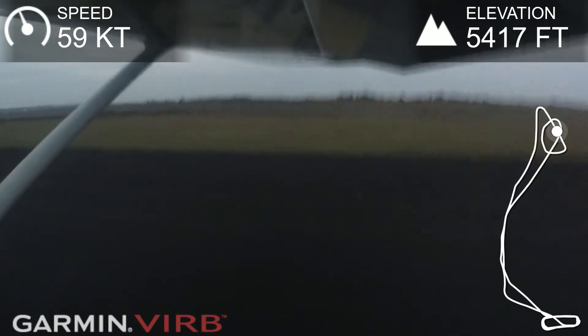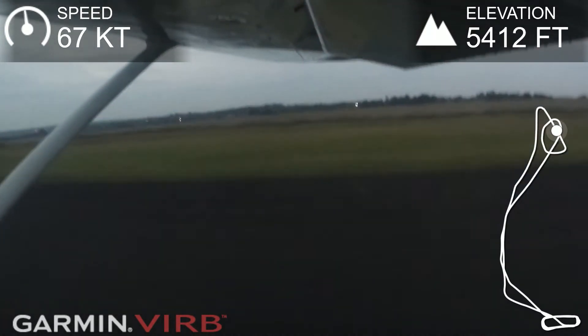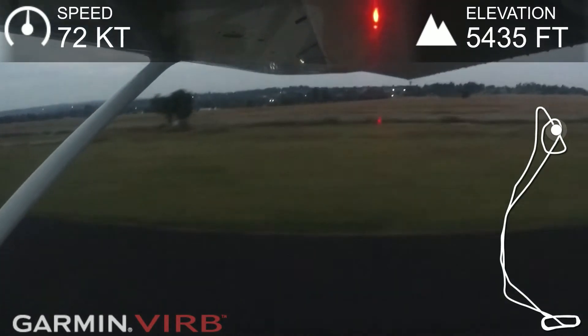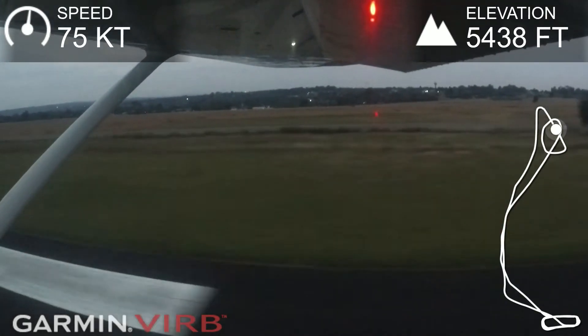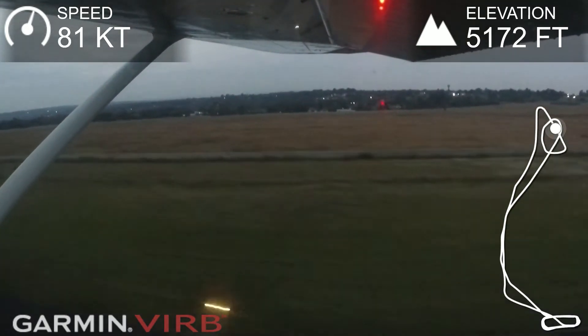60. Start pulling back. And lift off. Wait for 90. Rotate. And climb.